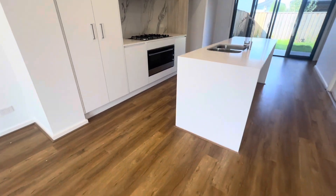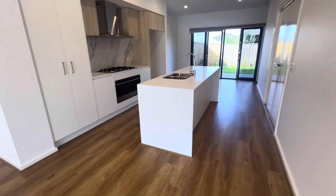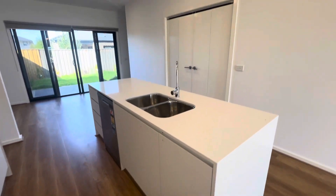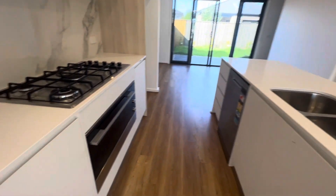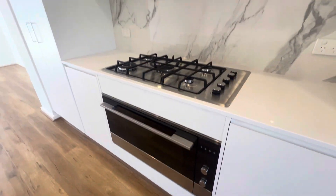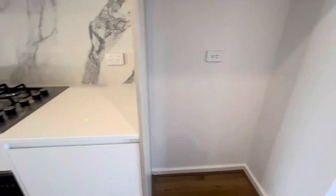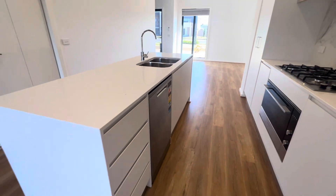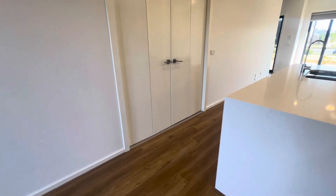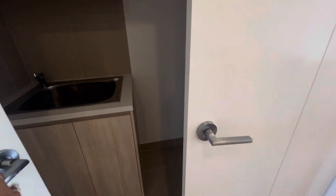Coming through to your kitchen, you've got overhead cupboard space, island bench top, good pantry size, double sink, dishwasher, oversized gas cooktop and oven — heaps of cupboard space. Really nice neutral colors here.